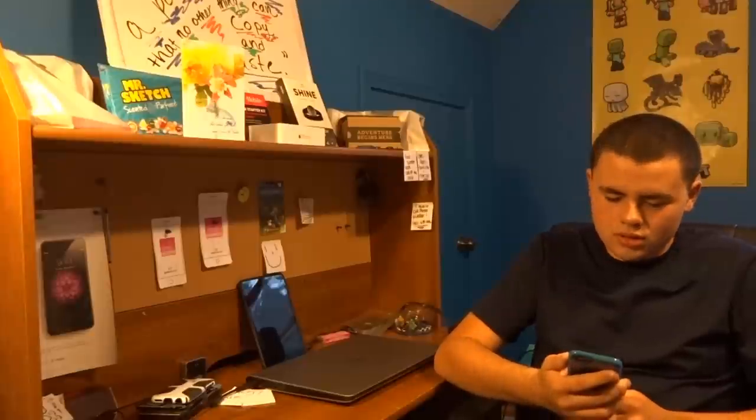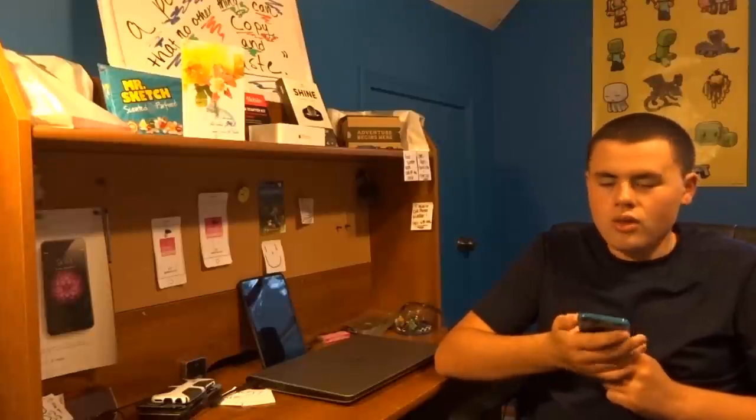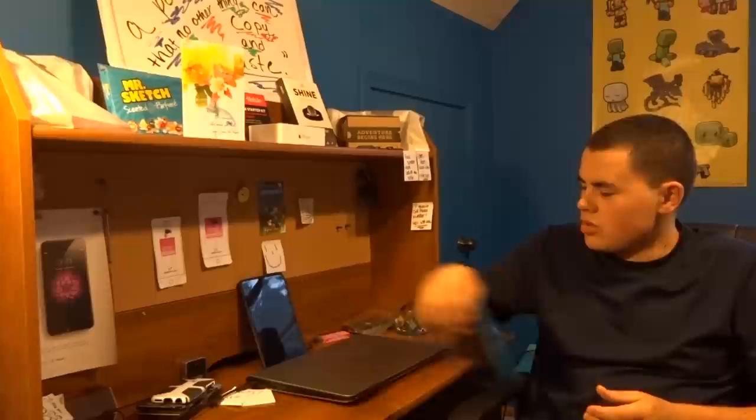Hello! Good afternoon! After a false start in the wrong language — shoot, wrong language — alright, so hello everybody. Let's actually start the video in the correct language here. I don't even know what I was saying.